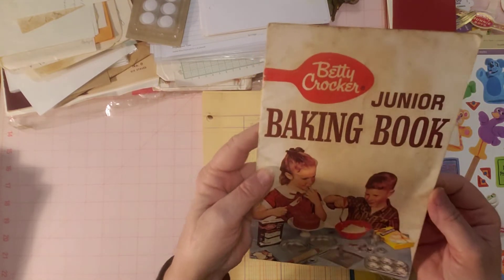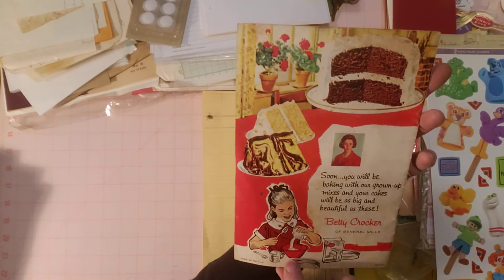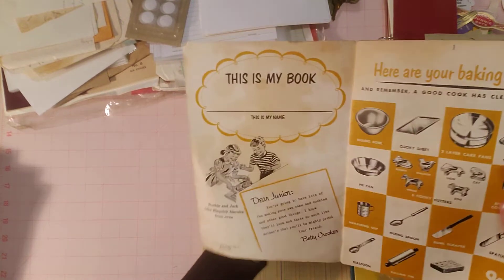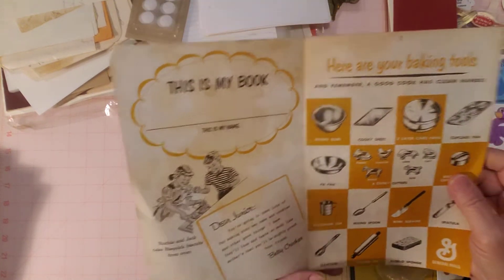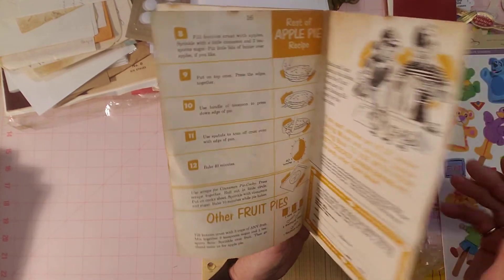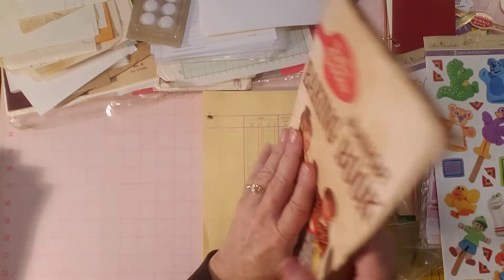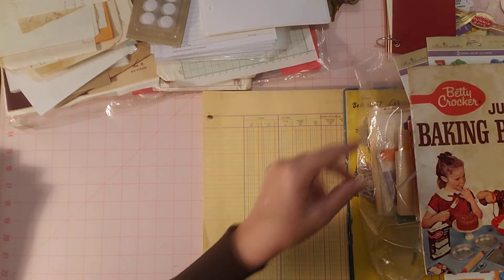Another cute booklet — Junior Baking Book. I love the retro picture on the front and the Betty Crocker picture on the back. Betty Crocker always has such nice illustrations in her cookbooks. The inside is super cute too. It's dated 1953 — look at these baking tools illustrations. There's even a little order form inside. You can see the age on it, but I think it's still beautiful. I'll probably put that in my shop.